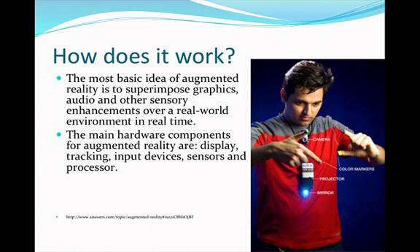How does it work? The most basic idea of augmented reality is to superimpose graphics, audio and other sensory enhancements over a real world environment in real time. The main hardware components for augmented reality are display, tracking, input devices, sensors and a processor.